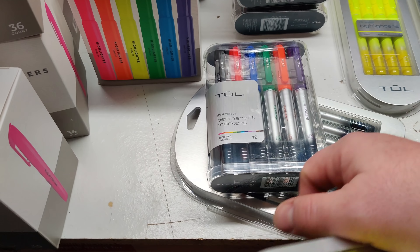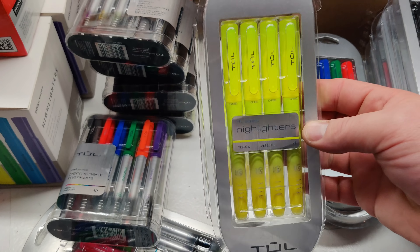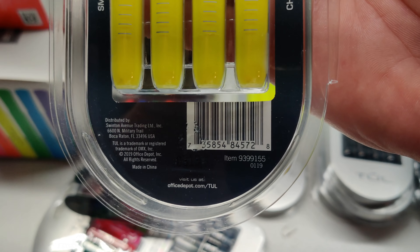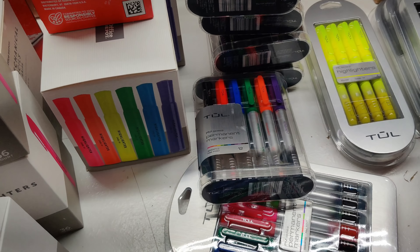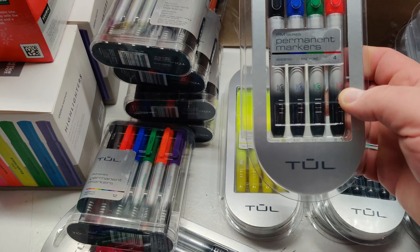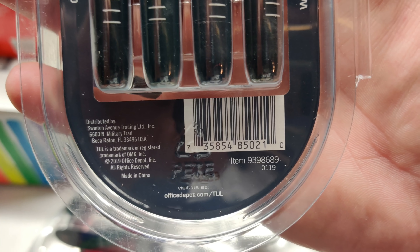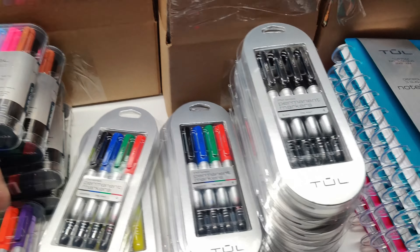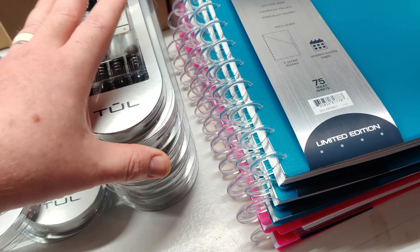I got five of those. I think these were two bucks - or no, those were three, these were two. These I think might have been a dollar - yellow highlighters. I'll put the prices up on the screen. These are the four pack of permanent markers - I think these ones were a dollar also. Sorry, this phone is shaking like crazy trying to hold this - stabilization is not that good.